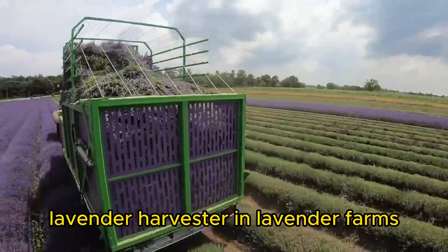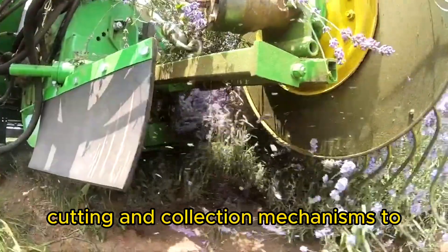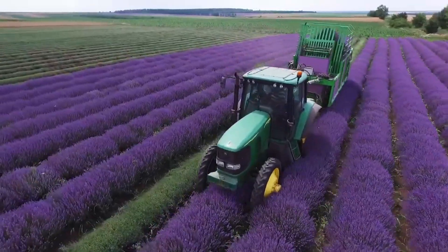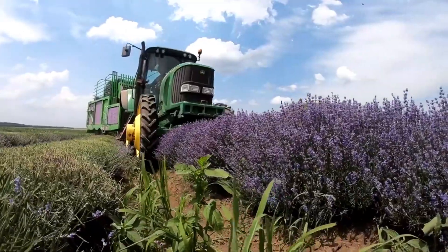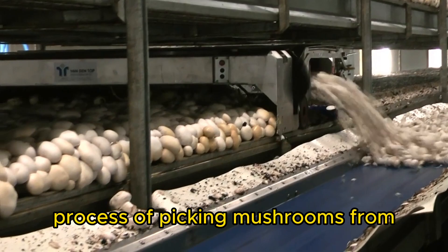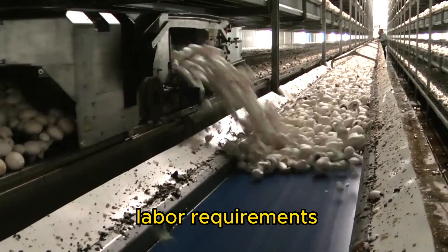Lavender Harvester. In lavender farms, these machines mechanize the harvesting of lavender flowers, employing cutting and collection mechanisms to preserve the quality and aroma of the harvested lavender. Mushroom Harvester. Mushroom harvesting machines automate the process of picking mushrooms from the growing substrate in commercial mushroom cultivation, improving efficiency and reducing labor requirements.